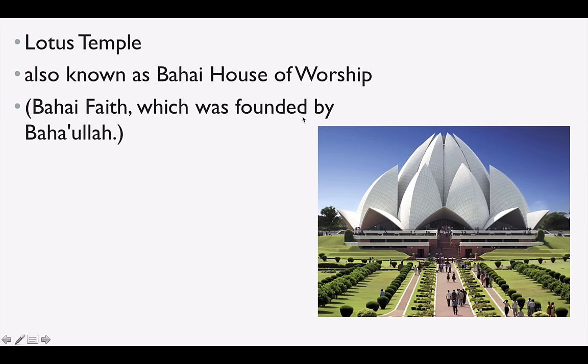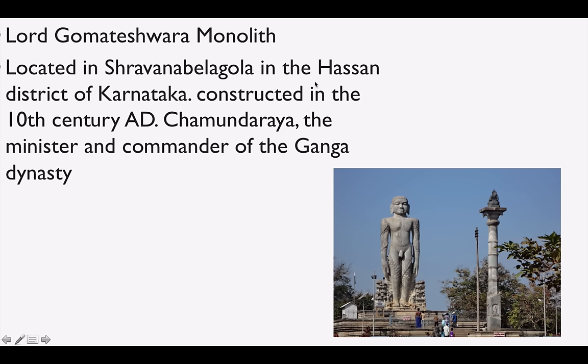Lotus Temple is known as the Baha'i House of Worship in Kalka in Delhi, and the Baha'i Faith was founded by Baha'u'llah. Lord Gomateshwara Monolith — monolith means when a particular statue is made from one stone only, when we carve a statue. It is located in Shravanabelagola in the Hassan district of Karnataka. It was constructed in the 10th century AD by Chamundaraya, the minister and commander of the Ganga dynasty.